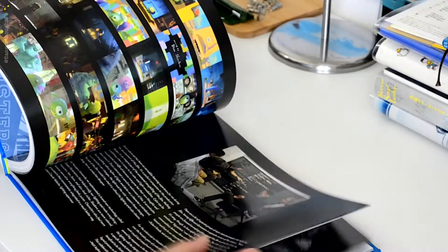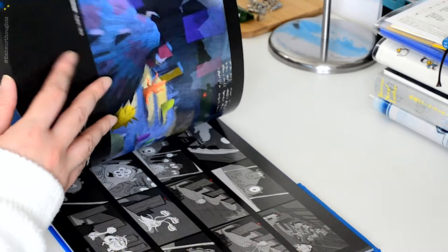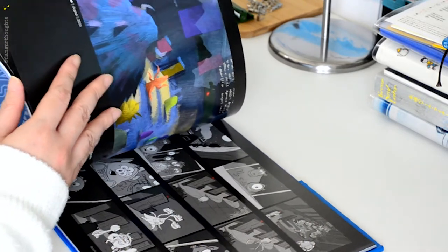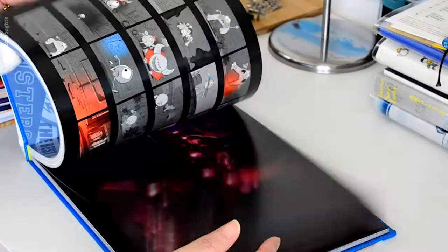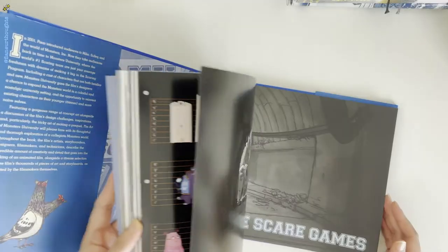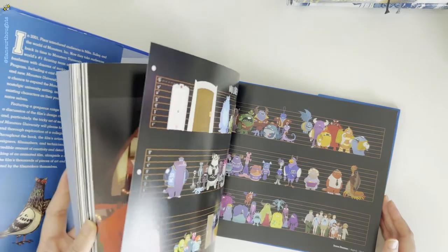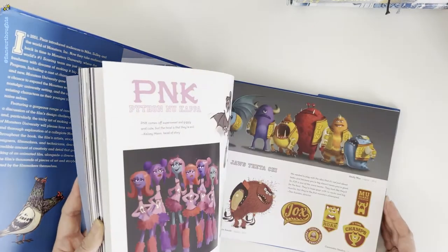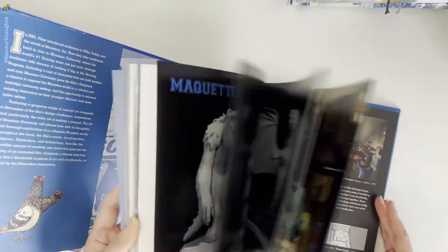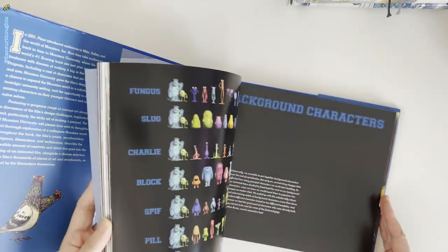I bought these books mainly for inspiration on how to create characters, because each book tells you the stories behind the characters, their personalities, their nuances, and how these personalities translate into the illustrated character that we now know in the movies.